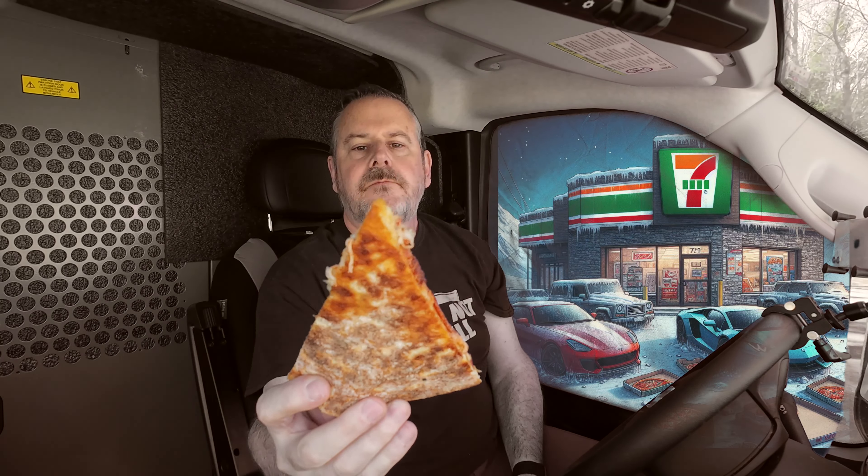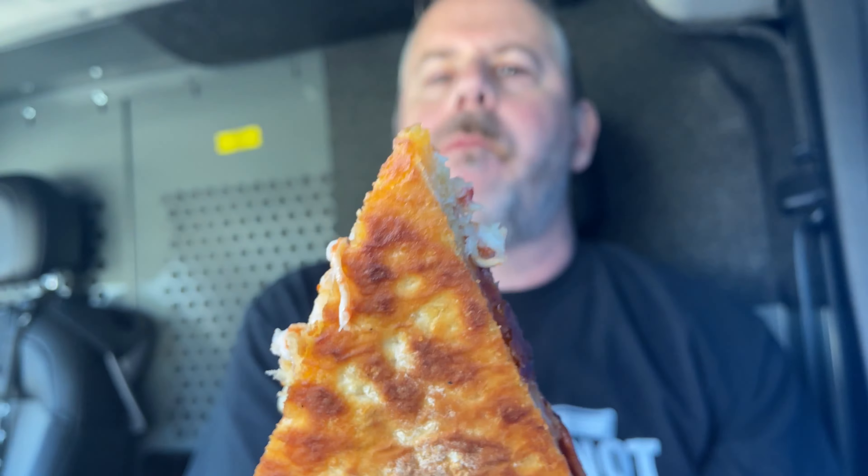The pepperonis are a little spicy, the marinara is a little sweet. For all you crust lovers out there — crusty the crown would love this crust. Good color on the crust.